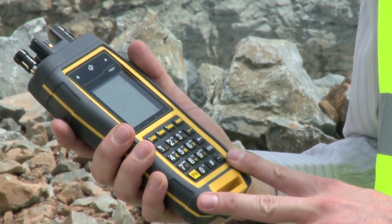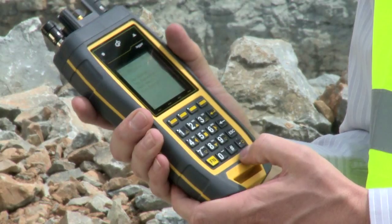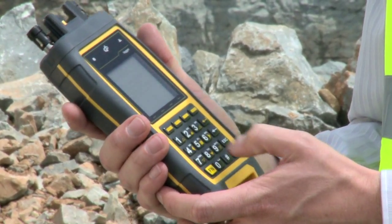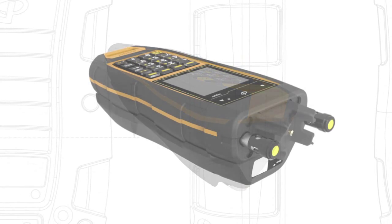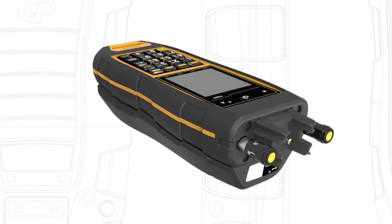A lithium battery is used within the device, providing up to 10 hours of use in normal conditions. An external battery pack is also available for use in sub-zero conditions.